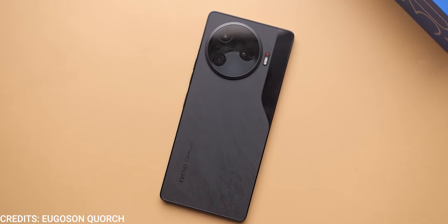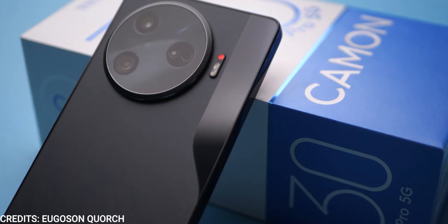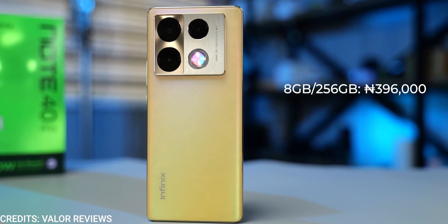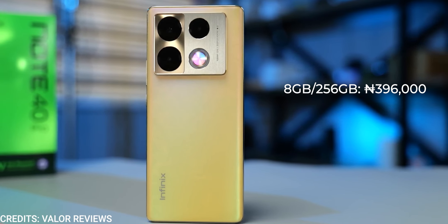So which should you buy? The Tecno Camon 30 Pro 5G is the better device — it is more expensive at about 540,000 naira compared to about 396,000 naira for the Infinix Note 40 Pro. That said, the Infinix puts up a good fight and only loses out in camera performance and raw processing power. If you don't really care about those, or if you're on a tight budget, the Infinix is probably the one to go for. If you have more money to spend, the Tecno Camon 30 Pro 5G is a no-brainer.